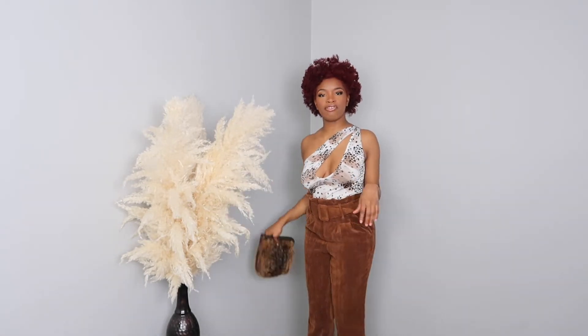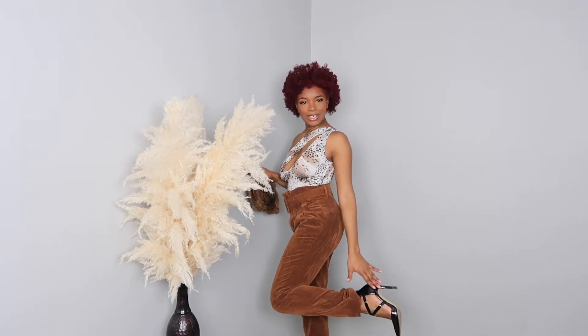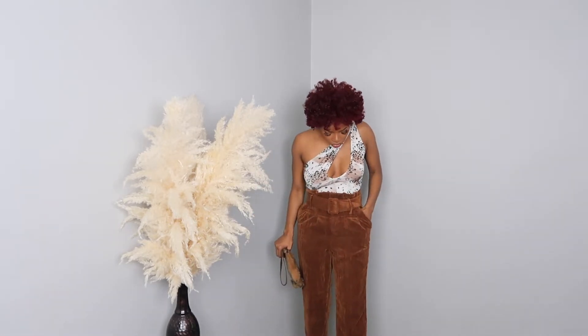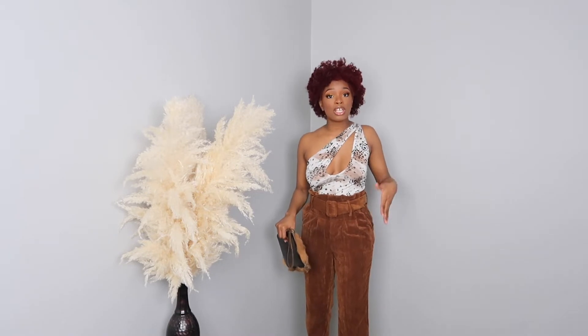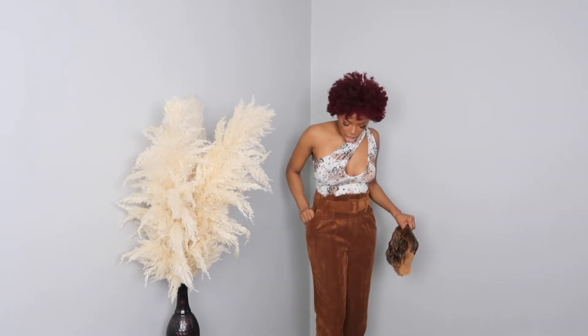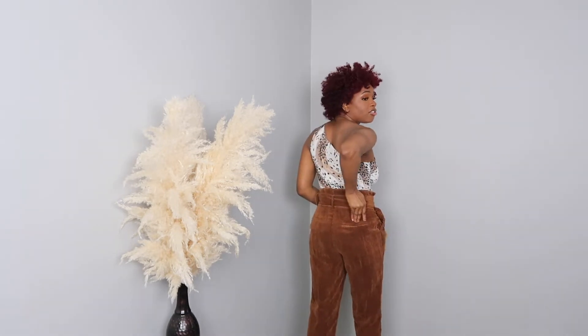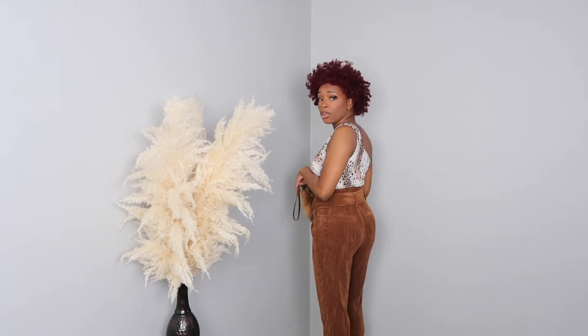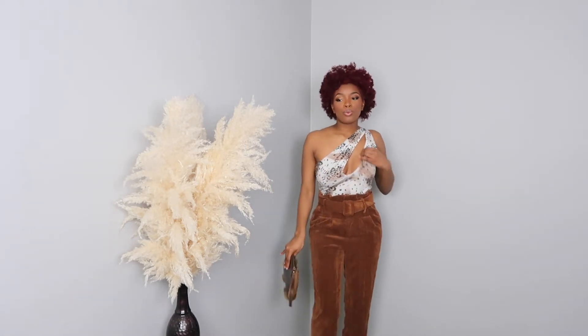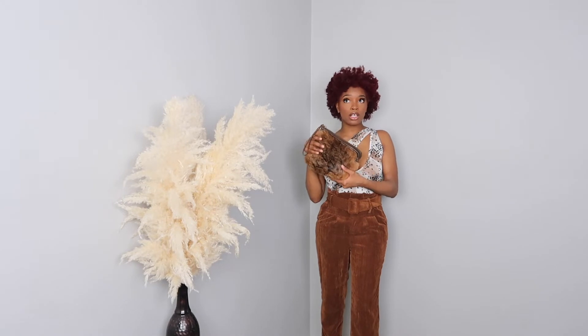I'm going to back up so you guys can see the pants — hopefully I'm still in focus. Boom, with the corduroys. These pants are from Target; I don't know if you'd call these corduroys exactly but that's what I'm calling them. Either way it's in the same vein, so get you some corduroys so you have some texture, some lining — it's kind of ribbed in a way. It has fake pockets in the back and it looks very flattering on the butt. It's high-waisted, so these are just so cute. I think this outfit is so bomb for dinner.